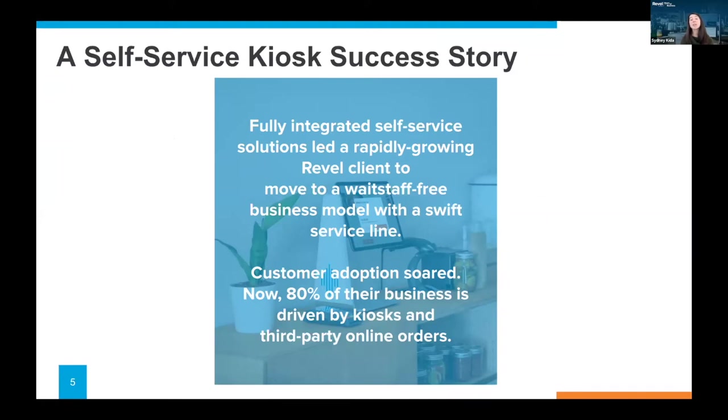We have a Revel client who fully integrated self-service solutions via kiosks and shifted to a waitstaff-free business model, which served them really well. The pandemic definitely accelerated this for the customer in question. Actually, 80% of their business is now driven by kiosks and third-party online orders today, which is huge for their revenue. Even in stores where they did a hybrid model for a time, they ended up finding so much benefit with self-service ordering that they have largely done away with the cashier running the POS altogether. Now let's skip on over to Dan.